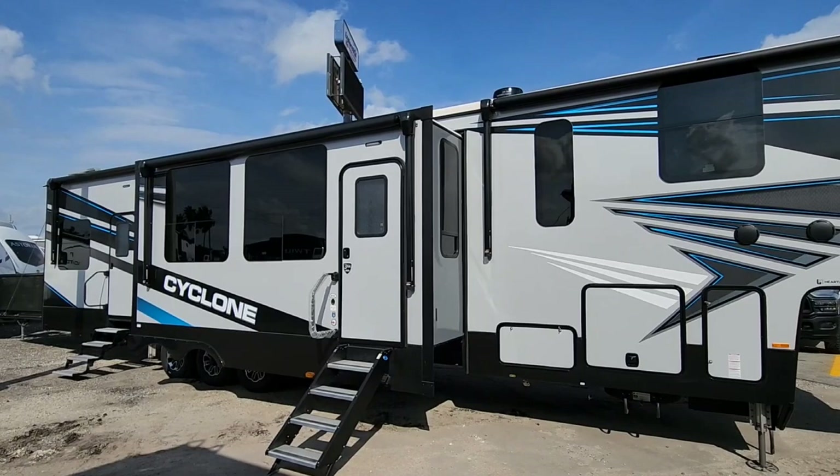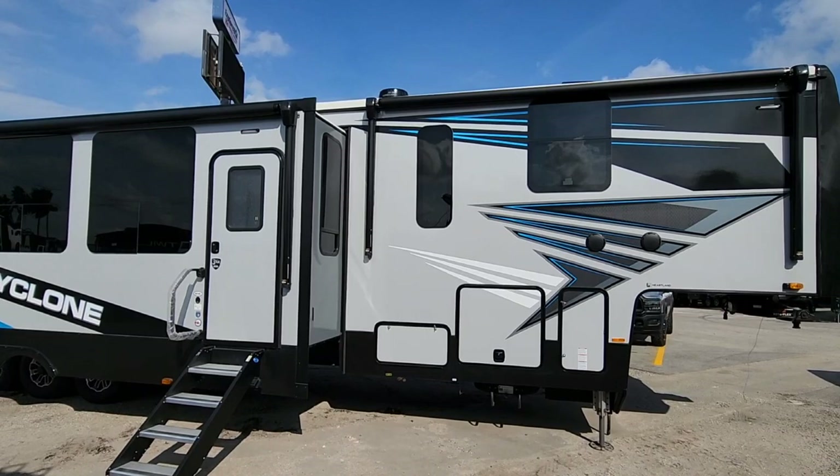What's going on guys? Today we are out here at ExploreUSA RV Supercenter in Corpus Christi, Texas, and we're going to take a look at this absolutely awesome and enormous Cyclone 5th wheel toy hauler.